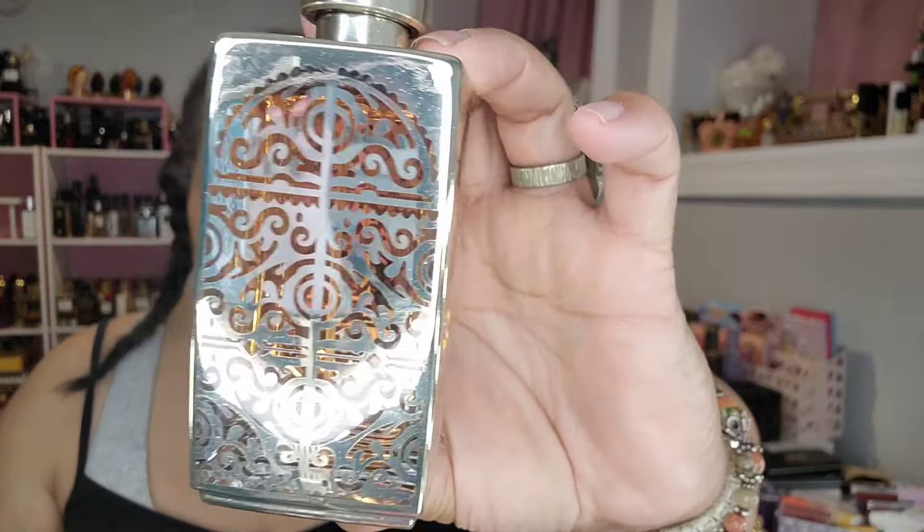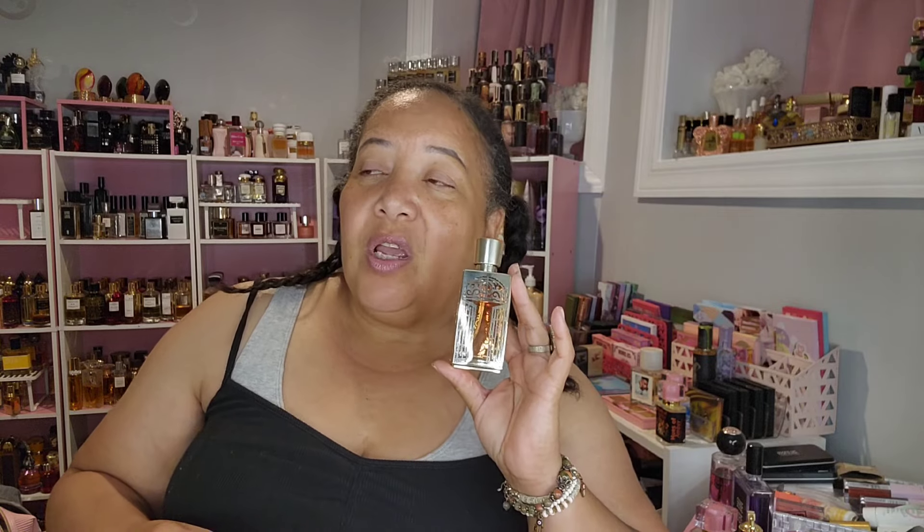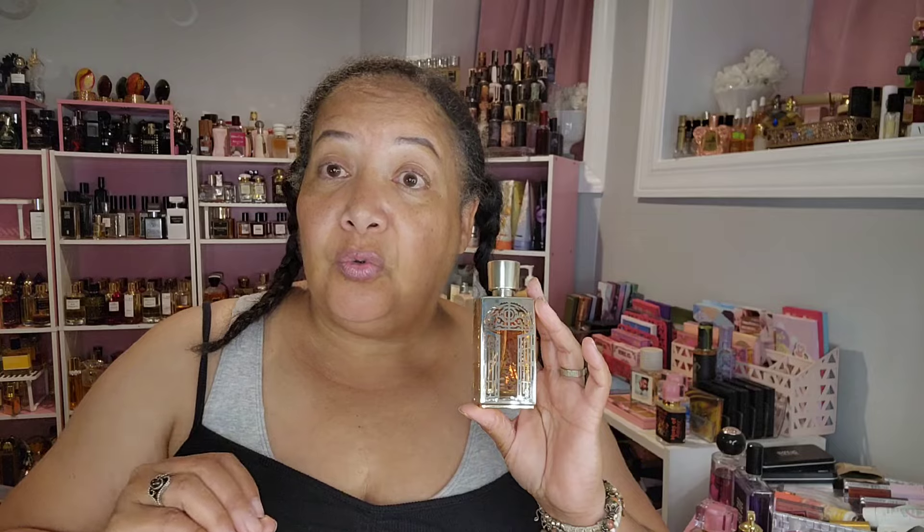Next up is La Altra Oud. I don't wear this one as much. This is a true Oud — it's got rose and Oud and it's giving you a classic Oud vibe. It is very strong on the Oud, very woody. It's a really good fragrance, just not necessarily my style. I keep it because it's a Maison Lancôme. I probably could layer it with something else and it would be quite divine, because it is a really well-done, well-blended Oud.